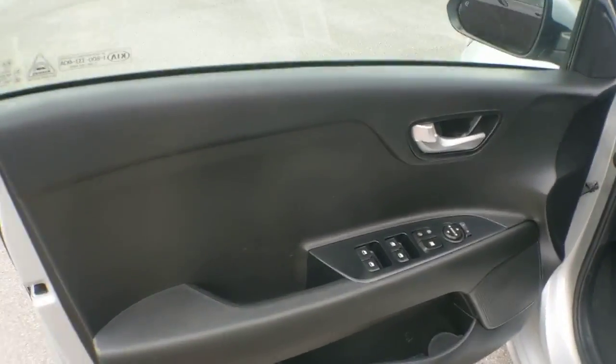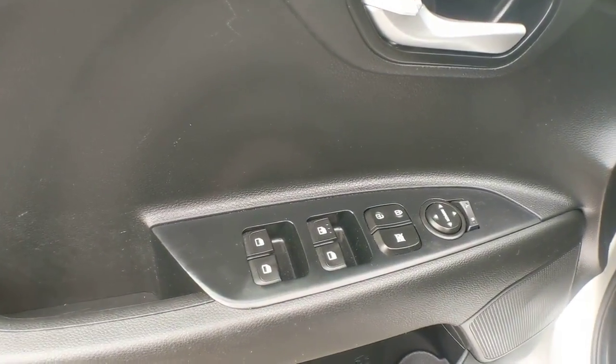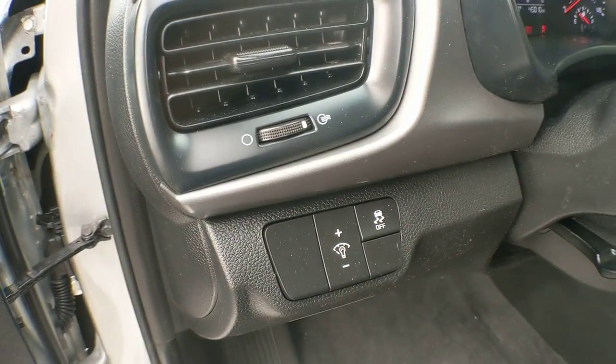Vehicle anti-theft system, pass-through rear seat, intermittent wipers, and variable speed intermittent wipers.